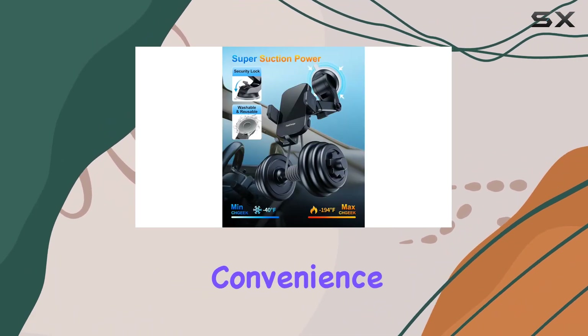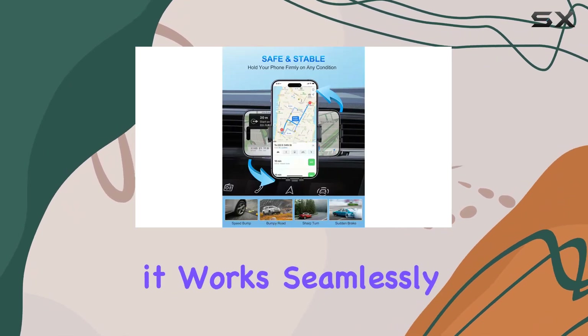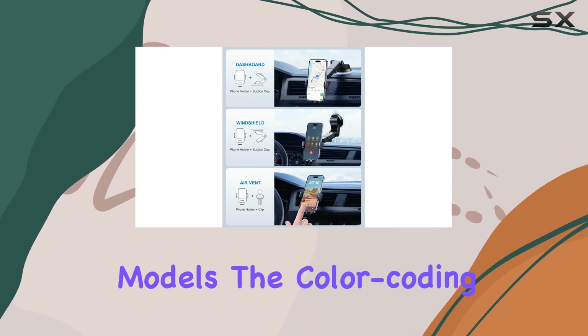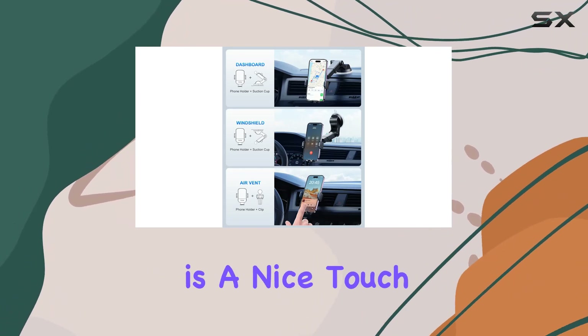This level of versatility adds a lot to the overall convenience of the product. In terms of compatibility, it works seamlessly with a range of devices, from the latest iPhones to Samsung Galaxy models.